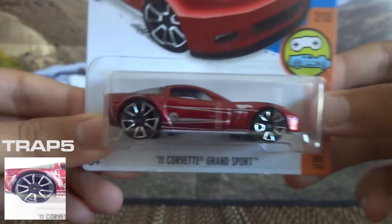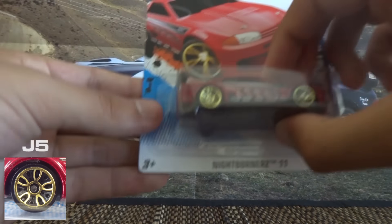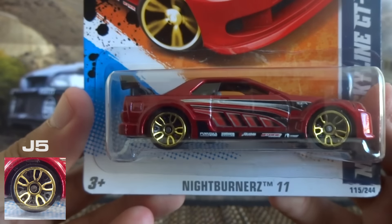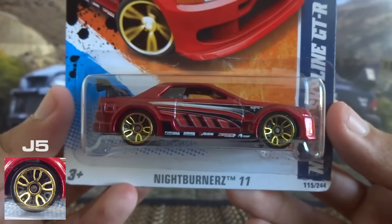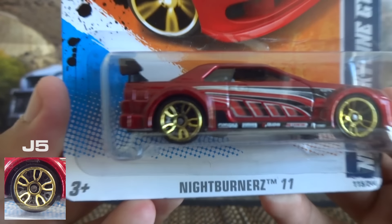This is the '11 Corvette Grand Sport and that's sporting Trap 5 wheels. Next up we've got the J5, which stands for Japanese 5 spoke — awesome looking wheel on this casting, it's on the Nissan Skyline GTR R32. They really do suit these Japanese vehicles.